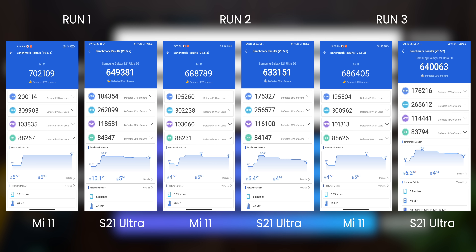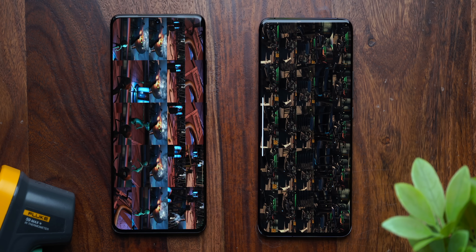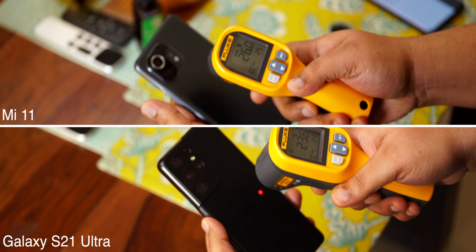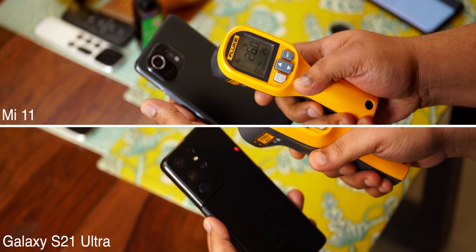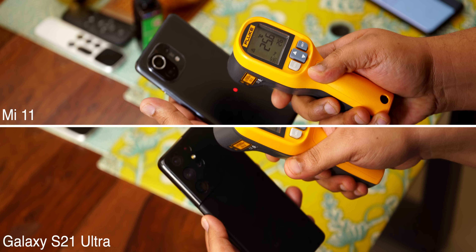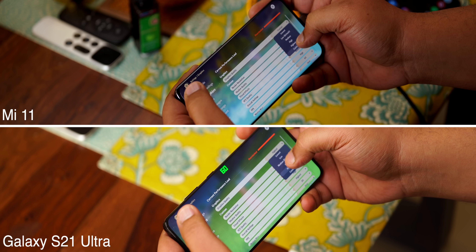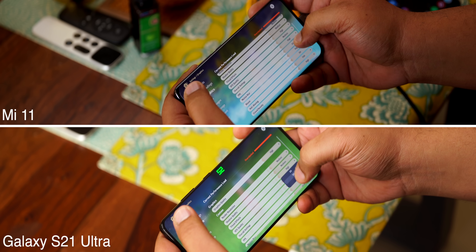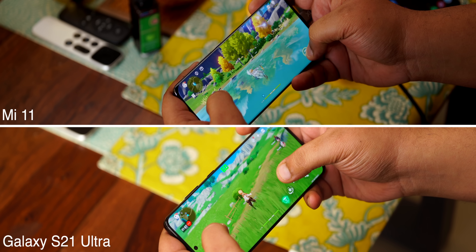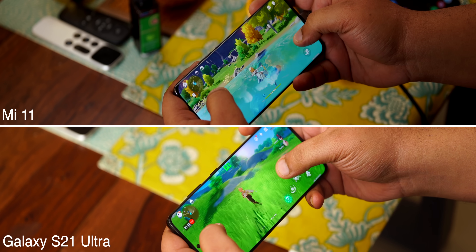These numbers seem really far apart, but all of these are synthetic benchmarks and ultimately don't determine which chip is better. What matters is whether you feel any throttling when actually using the phone or experience issues when gaming. That brings us to the most important test: real-world gaming performance. We use GameBench to log FPS data on one of the most graphically intensive Android games right now — Genshin Impact. The game offers many options to tweak graphics settings, and we found the high preset with 60 FPS to be the best option.